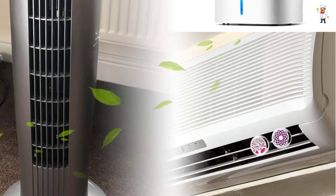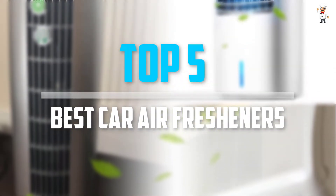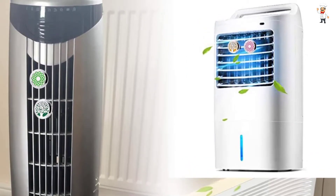Are you looking for the best car air fresheners in your budget? In today's video we break down the top 5 best car air fresheners available on the market. I tried to make the list based on their popularity, quality, price, durability, user opinions, and more.